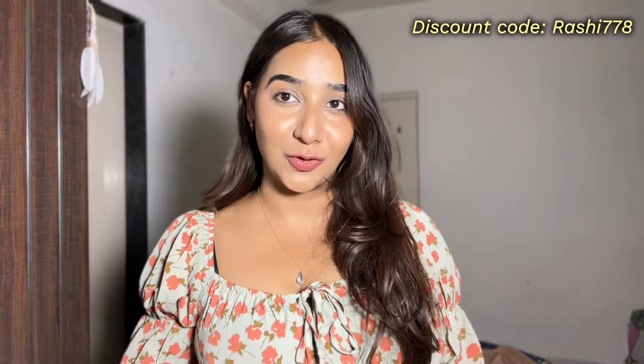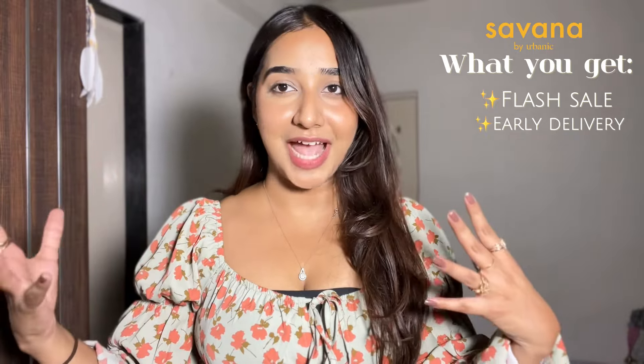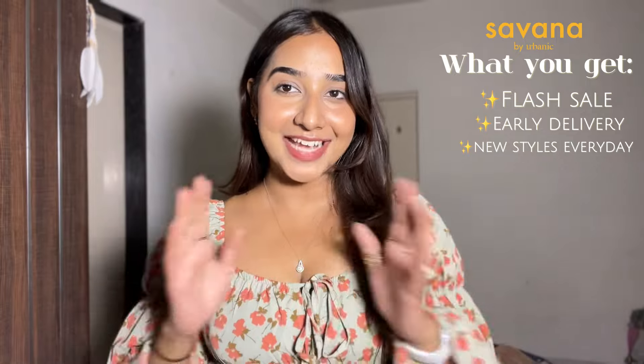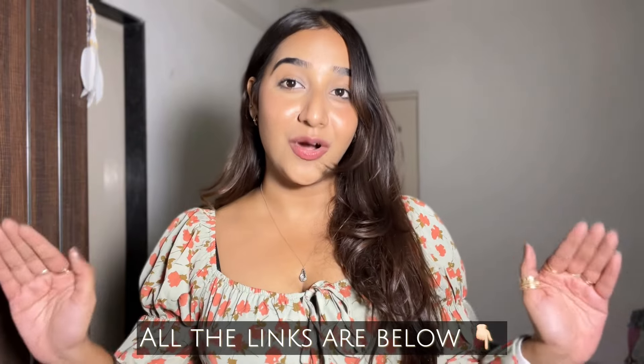That is all for today's video — I hope you enjoyed watching. If you are shopping from Savannah, don't forget to use my code for extra discounts. During flash sales you can easily get up to 50 percent off. They have one to three day delivery, new styles added every day, and you get free gifts on every order. I have linked everything in the description box below — do check it out. I'll see you super soon in my next video. Till then, bye bye, toodles!